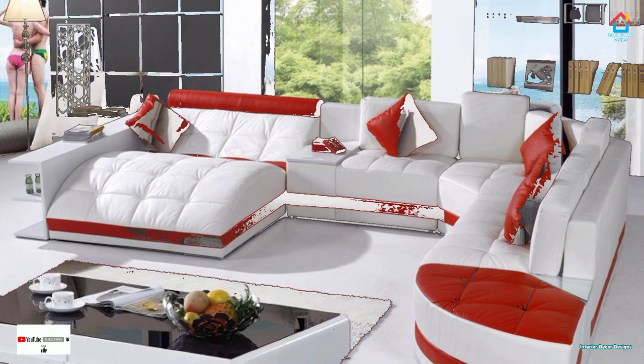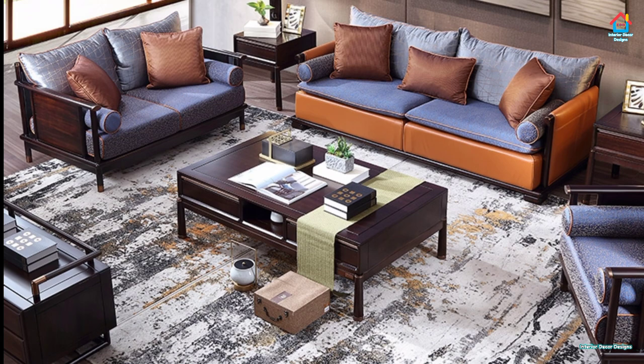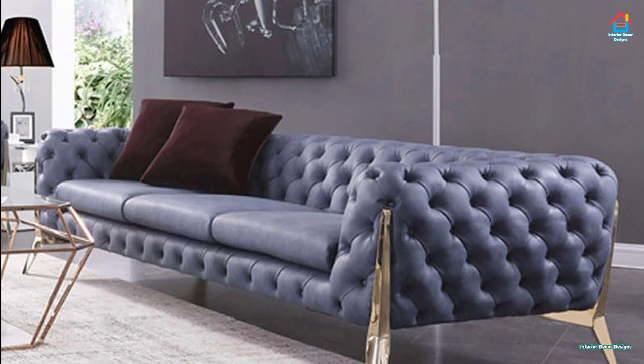If you are choosing a sofa design for a spacious area like a loft or duplex, a sofa bed is a perfect option. Sofas in gray, dark brown, blue, shell, and white or cream are now preferred, and sometimes you may come across a playful color option.